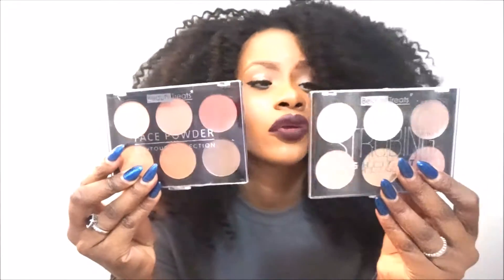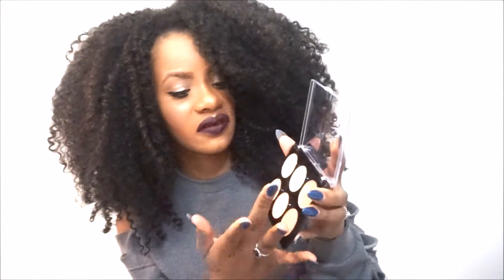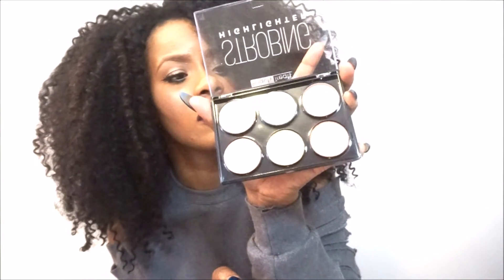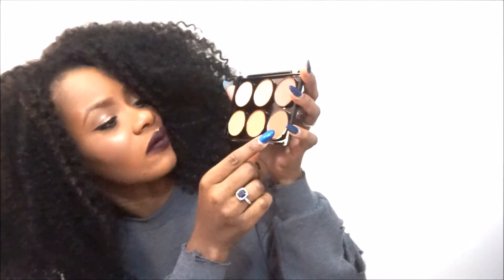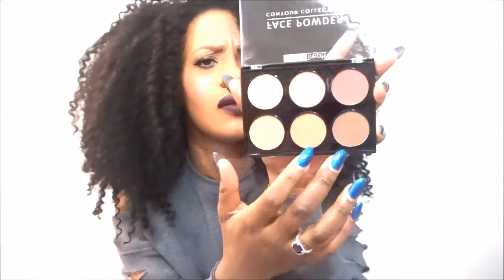Now getting to the beauty supply store stuff — I got these two palettes. They're both from Beauty Treats. One is a strobing highlighter palette and this one is a contour collection face art collection. They're cream-based on top and powder on the bottom, which is cool. I'm probably going to use the dark powder contouring shades. I'm not sure about the reddish colors — I'll just play around with them and see. Both of these palettes are $3.99 from my local beauty supply store.